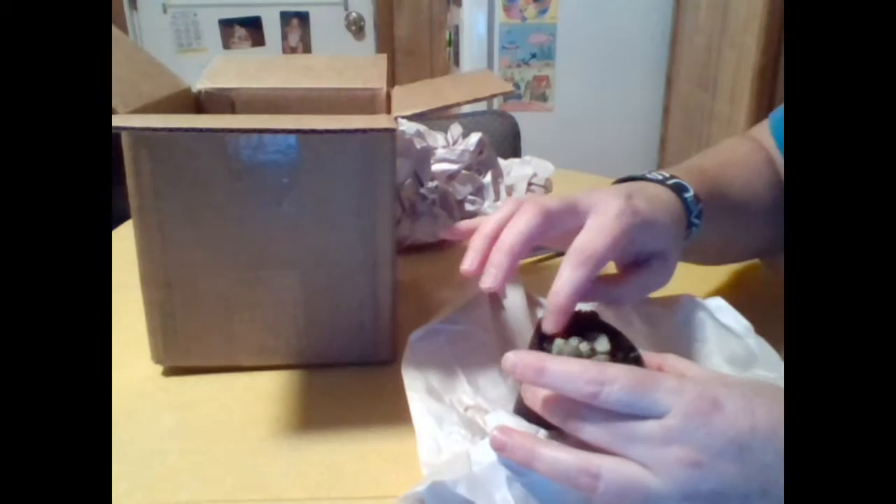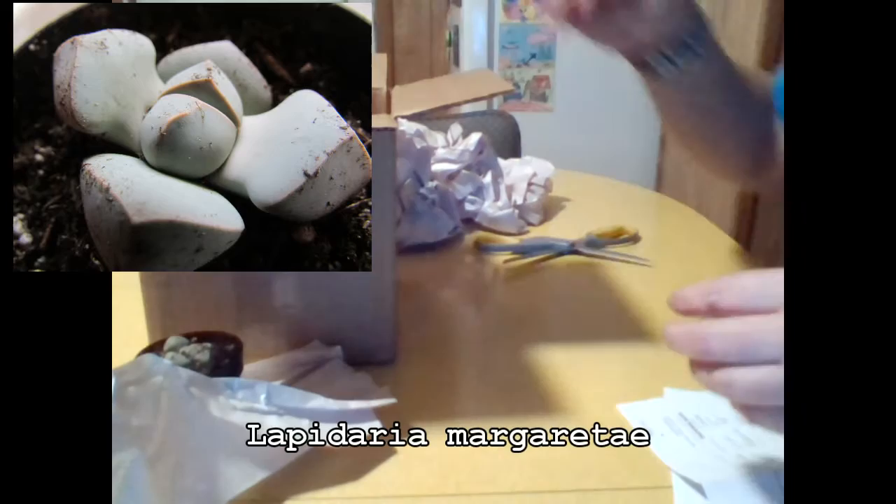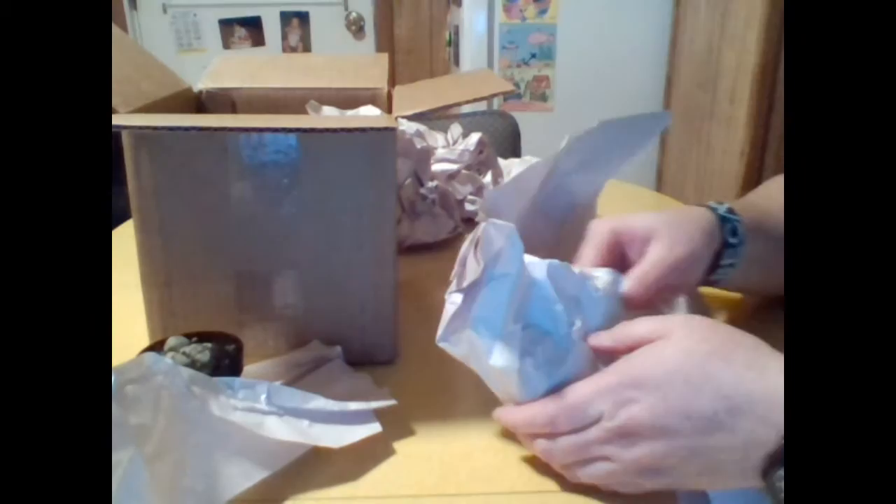This is a mimicry plant called Lapidaria margaritae. It's teensy tiny, even smaller than I thought it was going to be. I'm not sure exactly how big it will grow because I've never had this kind of plant before. I ordered these plants from Altman Plants — I'll make sure to put the link in the description of this video if you'd like to check it out.